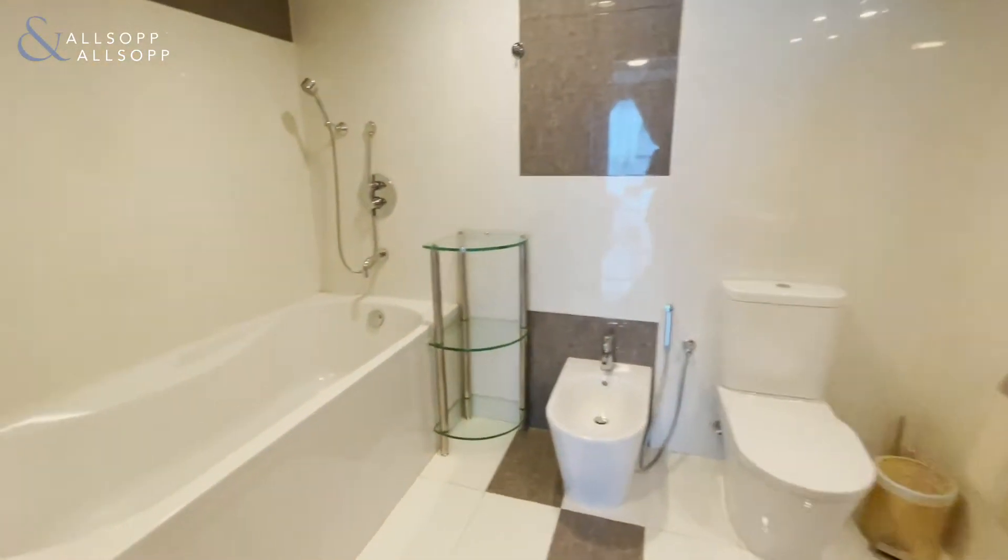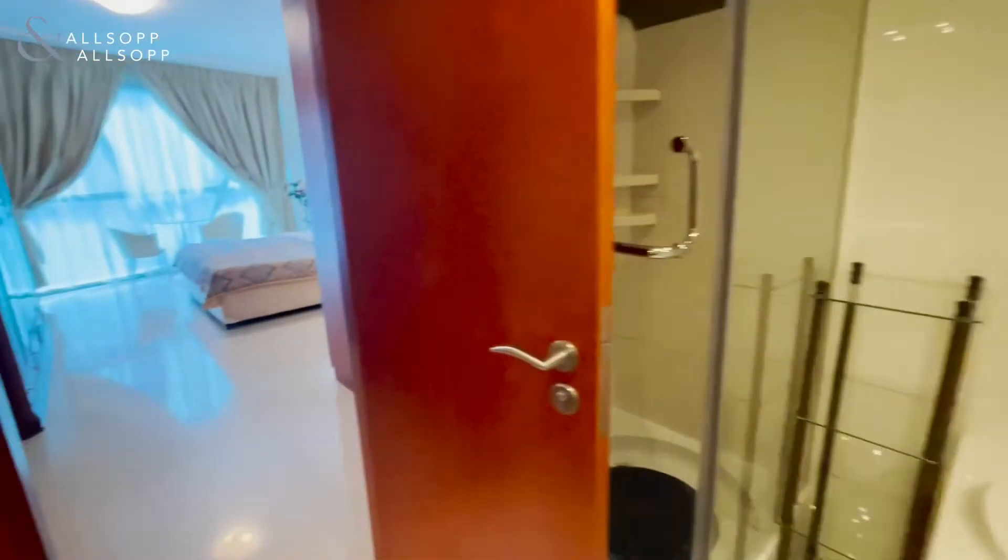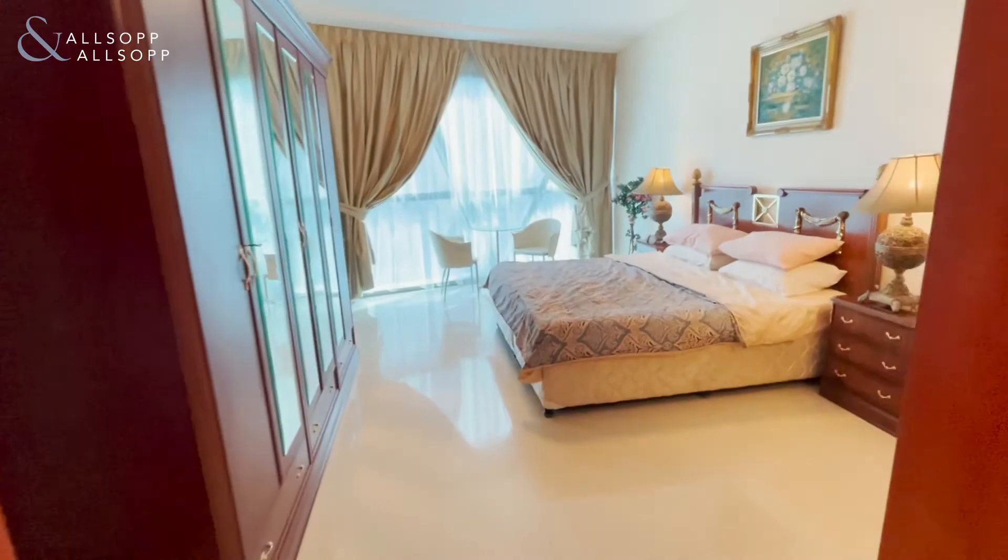In the en suite there's both a bath and shower cubicle. If you're interested in viewing the property, contact me please in the details below.